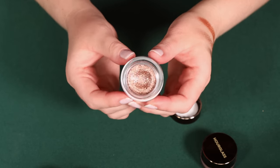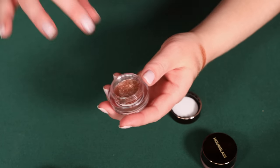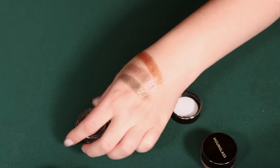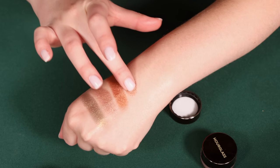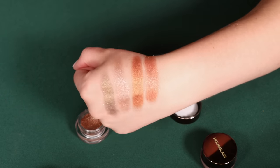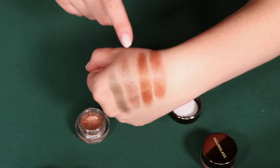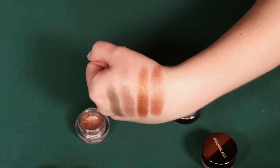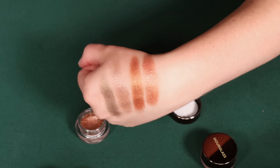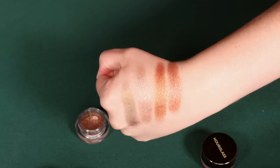I also have Ray here, which as you can see has become my go-to one-and-done shadow this summer. I can't highly recommend this one enough — I have just not been wearing anything else. This is a little bit more of a deeper champagne versus Burnish. I personally think Ray is just the perfect everyday kind of look. All of them have these absolutely gorgeous fine glitters.